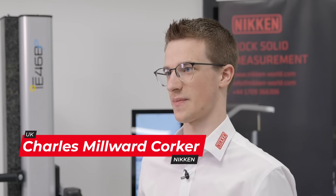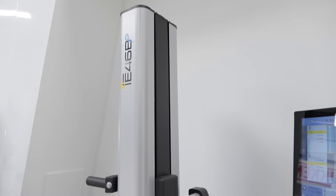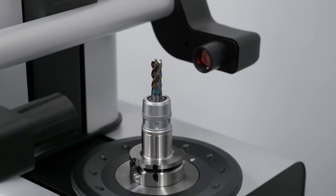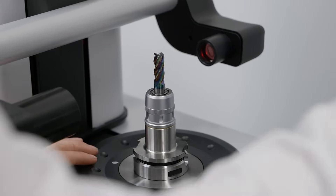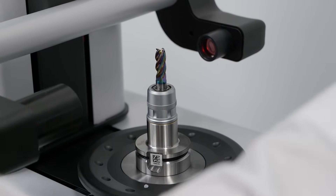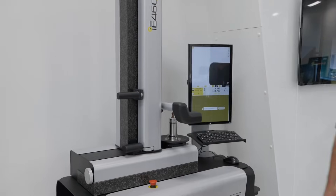This is our new E46 range of presetters, and one of the great things about this is the speed at which we can preset any tool you want. Fundamentally, we can preset more tools in a shorter space of time, meaning that the operator — whether that's a machine operator or a dedicated tool presetting operator — can spend more time either setting tools or running the machine. This machine is lightning fast, meaning we can set a tool in under 20 seconds.